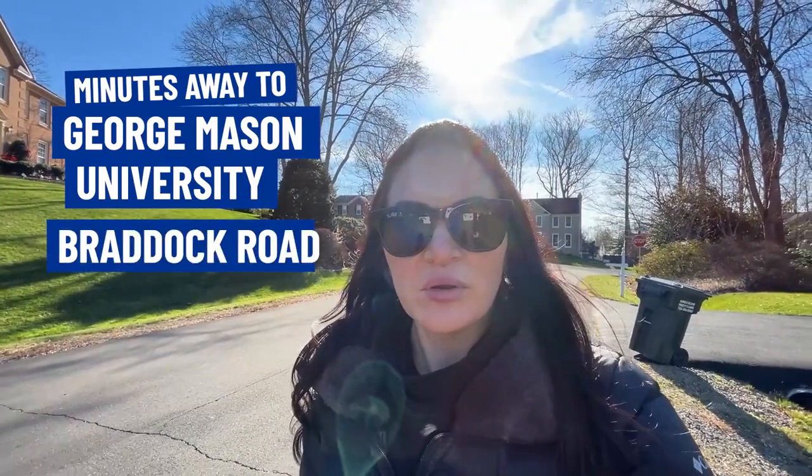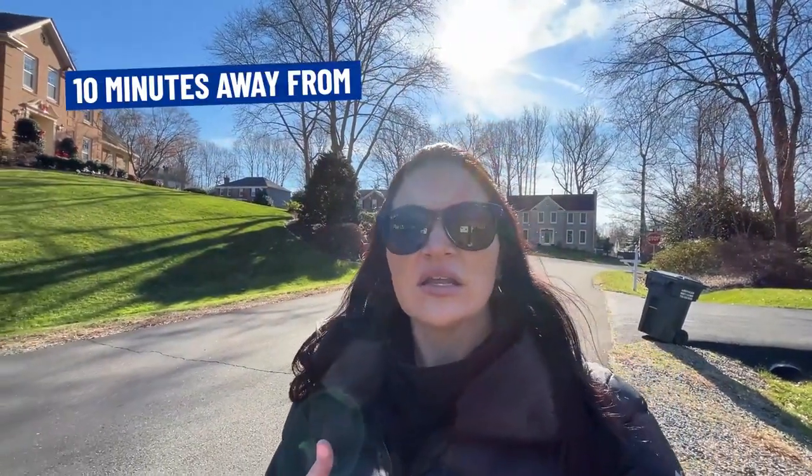Our last stop brings us to the North Hill neighborhood, a highly sought-after community because the homes are situated on very large lots for the area. This home was built in 1984, has five bedrooms, three and a half baths, and a two-car attached garage. It features 3,568 square feet and is situated on a 0.4 acre lot. The North Hill neighborhood has 183 single-family homes, and it's really the best of both worlds — very private once you're inside, yet just minutes to George Mason University, Braddock Road, and only about 10 minutes from Fairfax Corner.